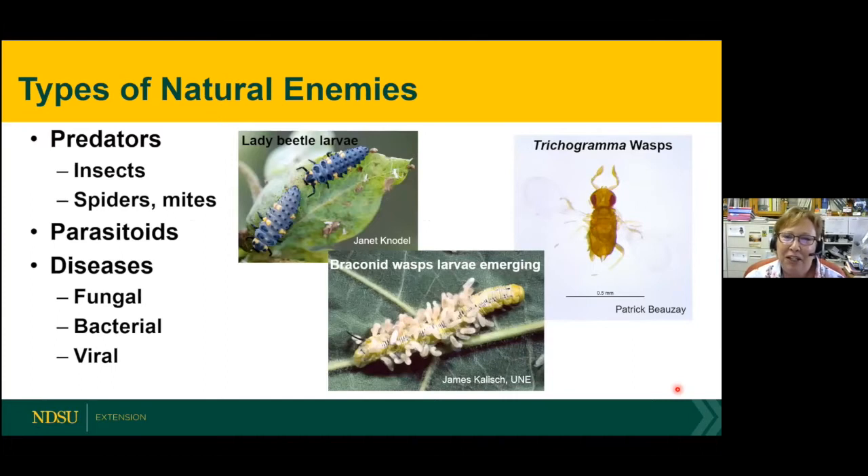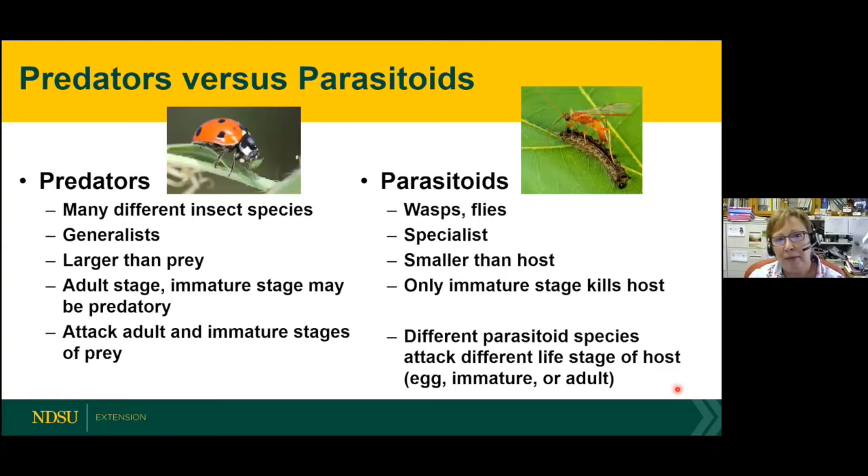We'll be talking about all different types of natural enemies: predators — which include some insects and non-insects like spiders and mites — parasitoids, and diseases that affect insects. The main difference between predators and parasitoids: predators include many different species and are generalists, meaning they'll go after whatever they find. Some even feed on pollen, nectar, and vegetation as well as insect prey. Parasitoids are mainly wasps and flies, and they're usually specialists — some only attack one insect, others target a whole group.